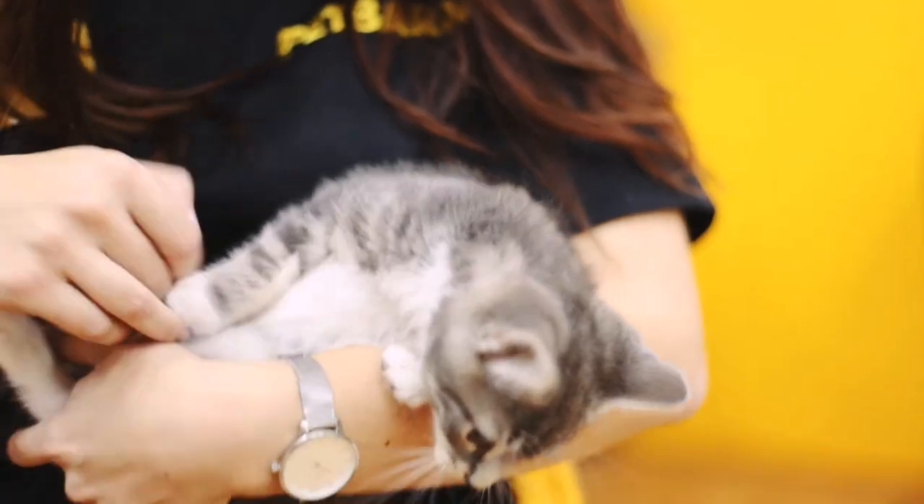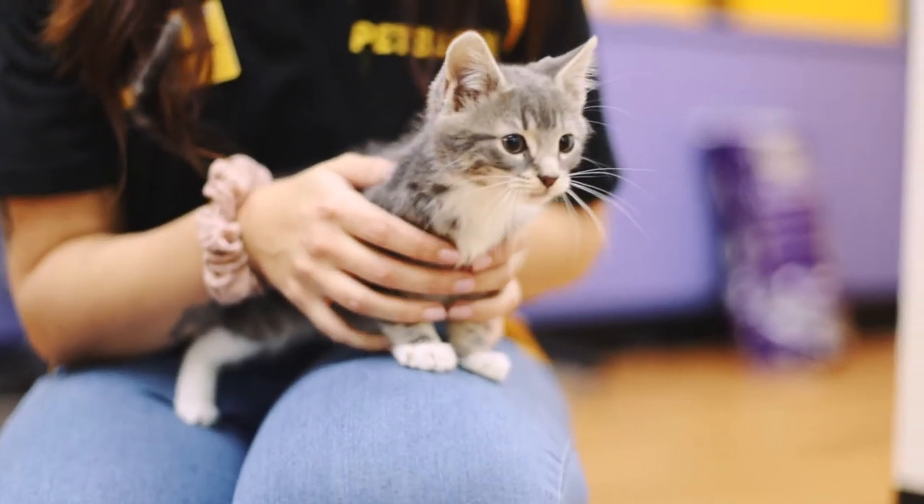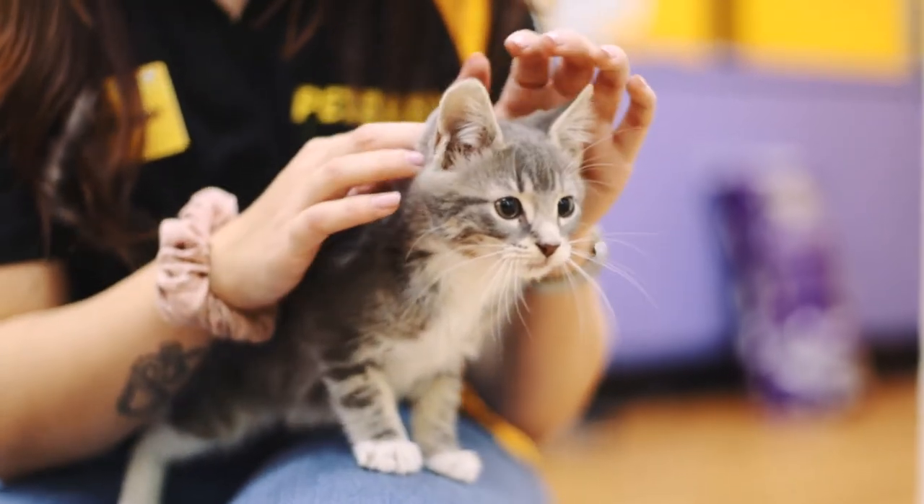The adoption process can take as little as half an hour to an hour, just depending on the paperwork. Otherwise it can take up to a day — we might like you to go home and think about it, especially if you haven't owned a cat before, just to make sure that you're completely ready and you've got everything set up for them at home.